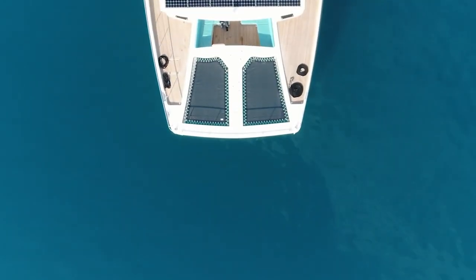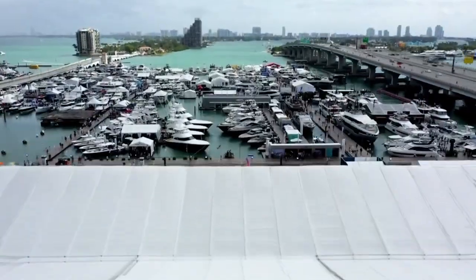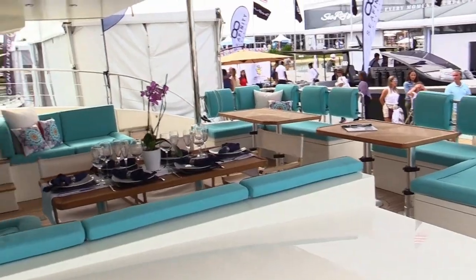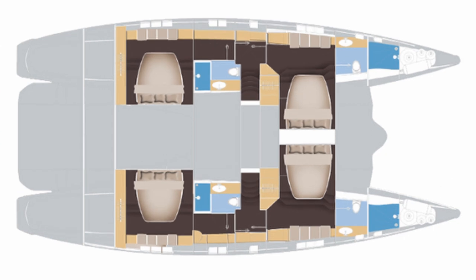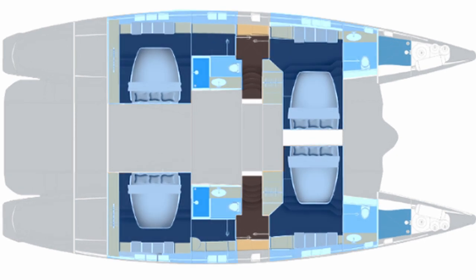The second hull made its American debut at the Miami Boat Show. Serenity Yachts can be highly customized by each individual owner, but the Basic 64 has four VIP cabins, each with its own en-suite head and shower, plus a crew cabin.